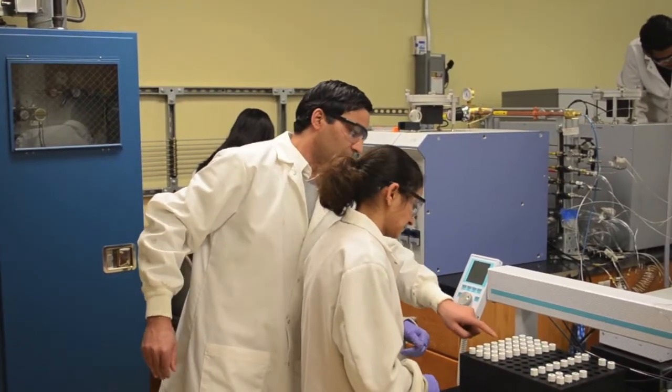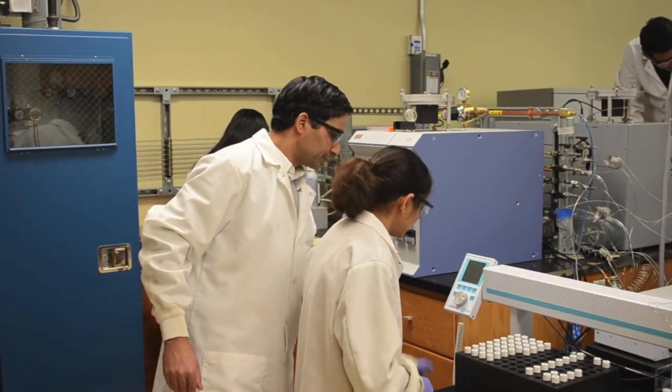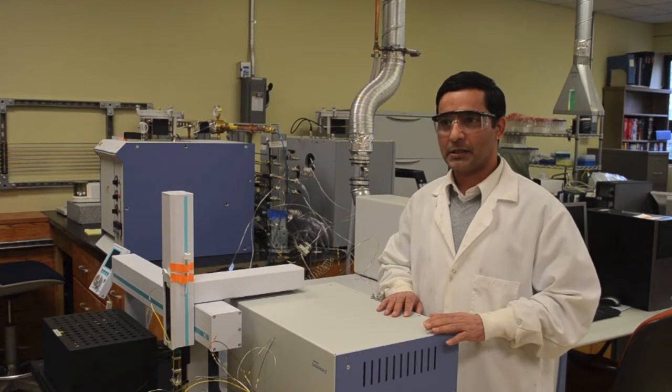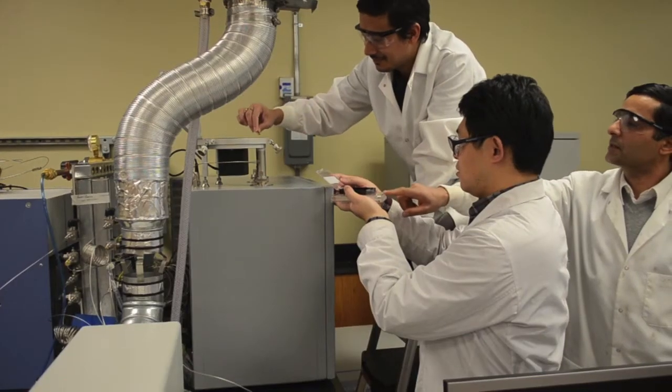Our main focus is the application of stable isotopes to track sources of nutrients. Those nutrients we work on is primarily phosphorus. This equipment does for carbon, nitrogen, and sulfur.